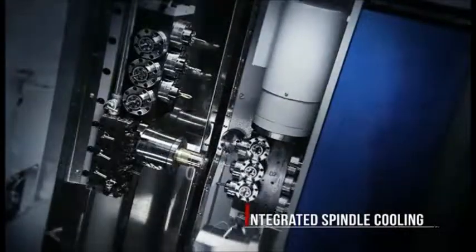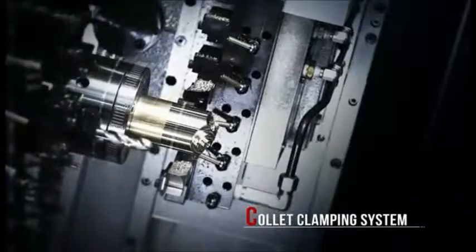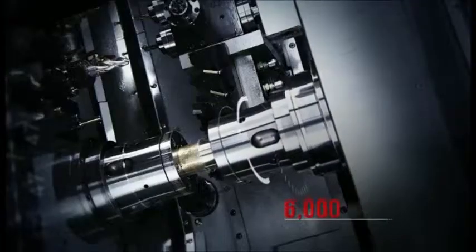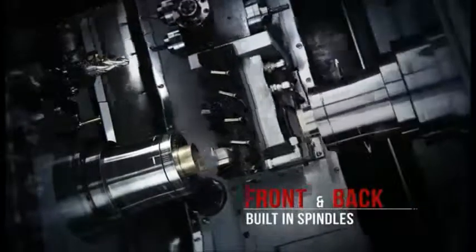Unlike other manufacturers who downsize the sub spindle to save costs, the CY2 features two spindles of the same size to deliver powerful and efficient cutting on both the front and back of the workpiece.